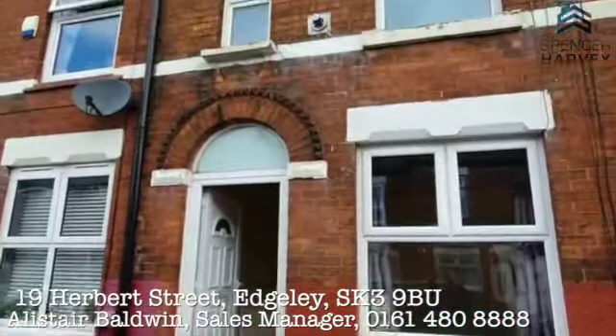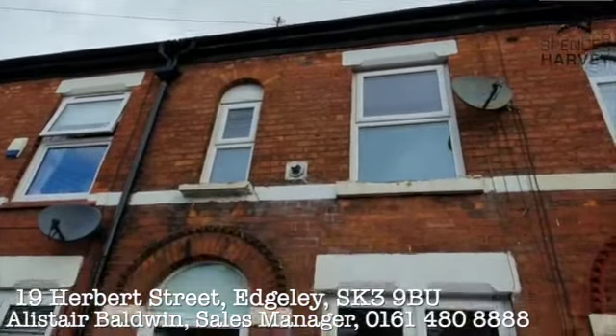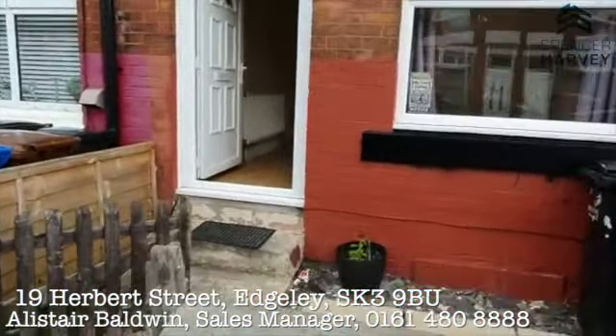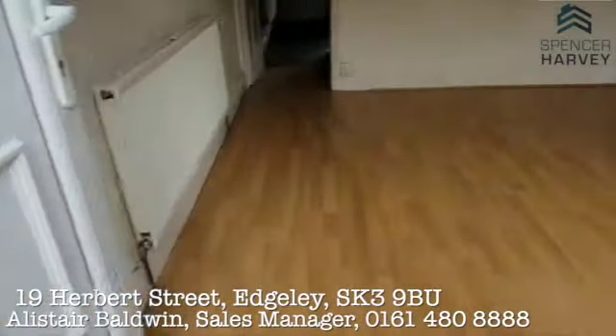Here we are at 19 Herbert Street. As you can see, it's a period mid-terrace property — it looks like it's about to rain any minute now! It's got a few PVC double-glazed windows to the front elevation and a door. There's a little garden area at the front where the bins are stored, and a step leading up into the property.